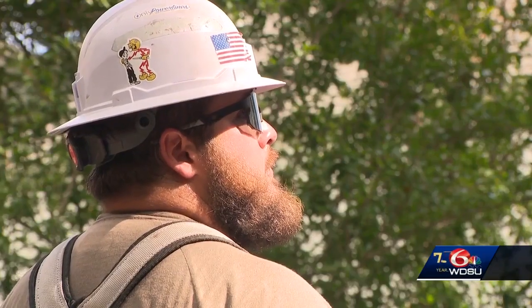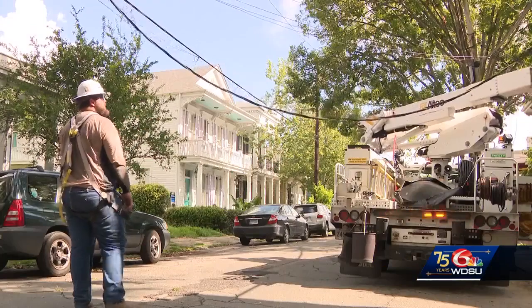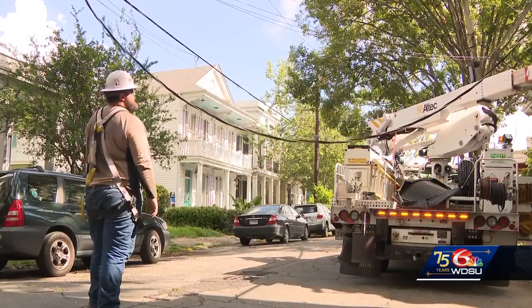After Hurricane Ida, we really saw the heart of it. Some of the hardest hit areas were in New Orleans East and Venetian Isles. We went back through and replaced poles. Entergy officials are set to attend the city's utility meeting to answer specific questions about recent power outages.